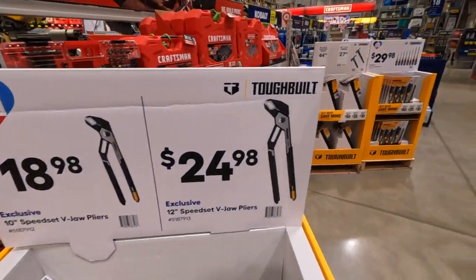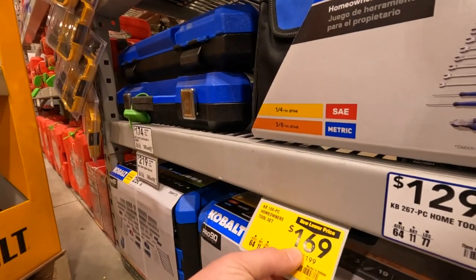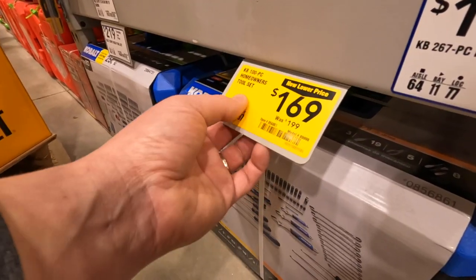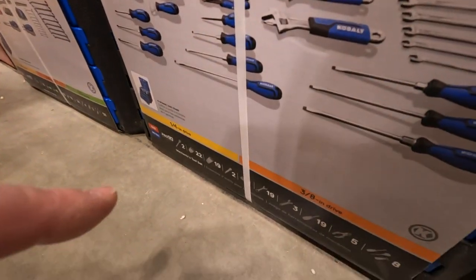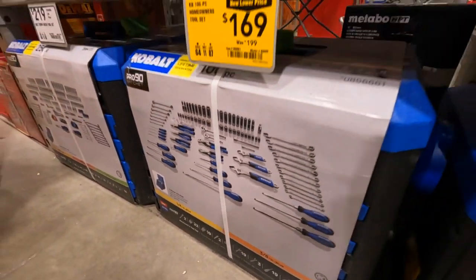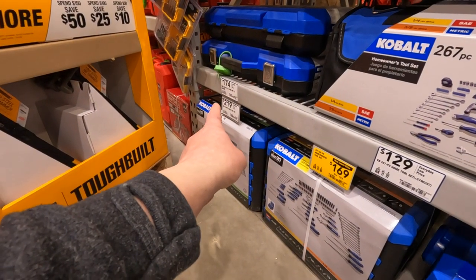They have a 100-piece homeowner's tool set for 169, was 199 — that's the kit itself. They also have a 250-piece for 219.